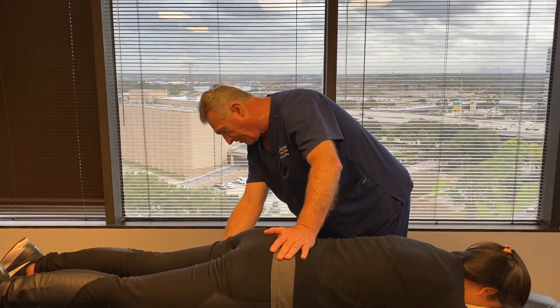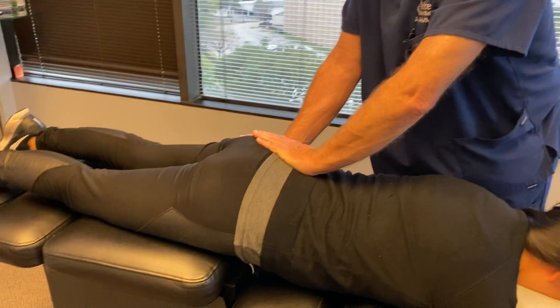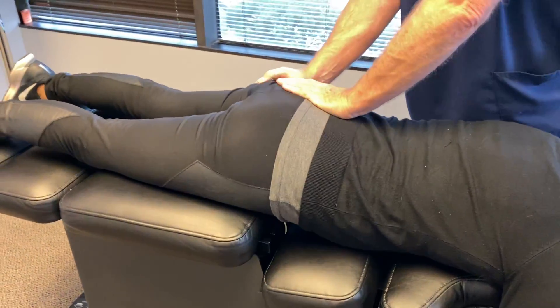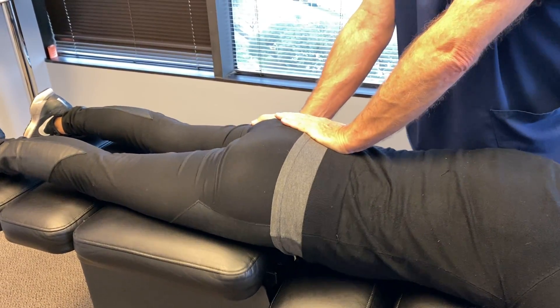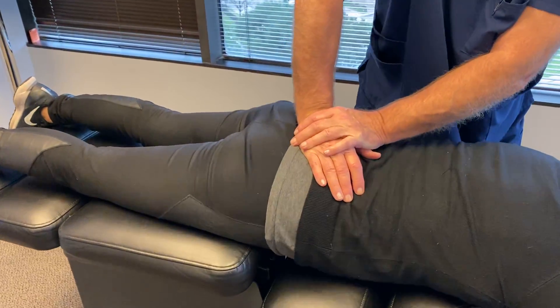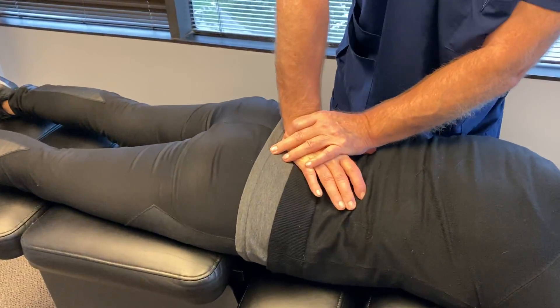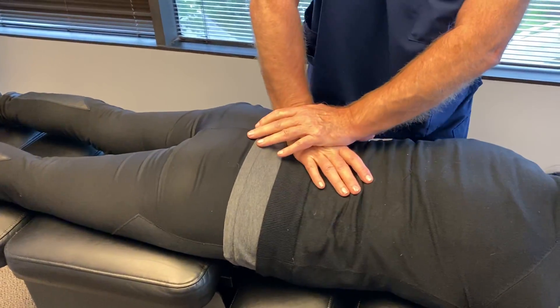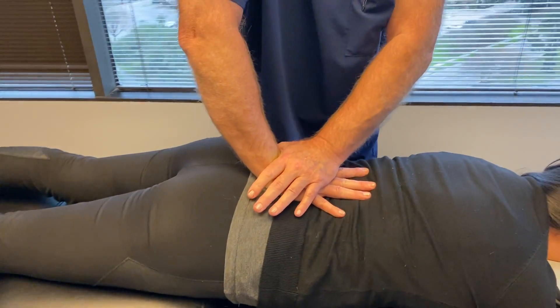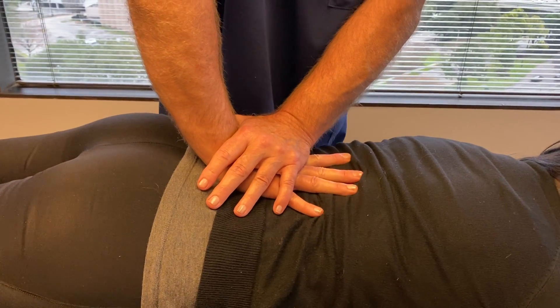I'm going to start off adjusting her left SI joint first, since it seems to be the one that's giving her the most trouble. Then we're going to move over to her right SI joint, and then her sacrum — straight, superior to inferior on the Y-axis, Z-axis. And then L5. These will be a little sore at first, but it'll feel better when I get done.